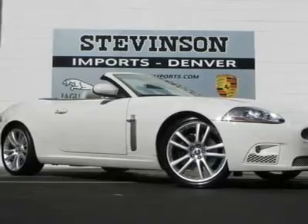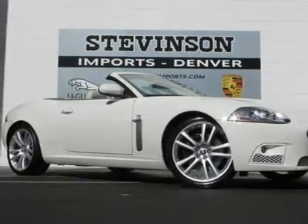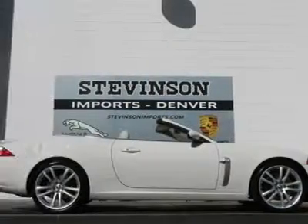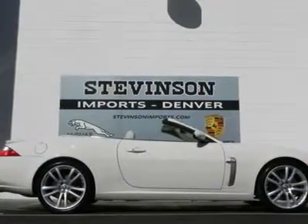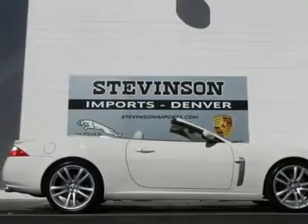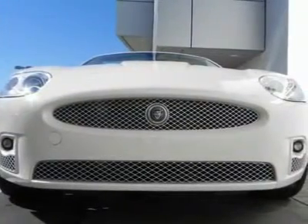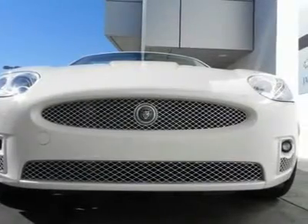This searing hot XKR is the ripped-up convertible with everything you'd expect from Jaguar, and then some. It is nicely equipped with features such as power convertible roof, heated door mirrors, spoiler, bumpers, body color, remote keyless entry, auto-dimming rearview mirror, and rear window defroster.